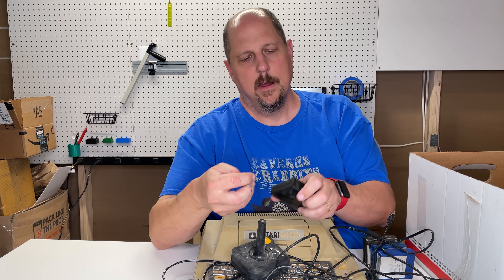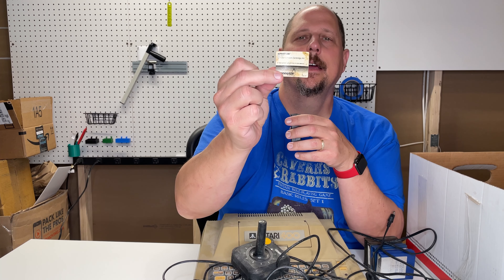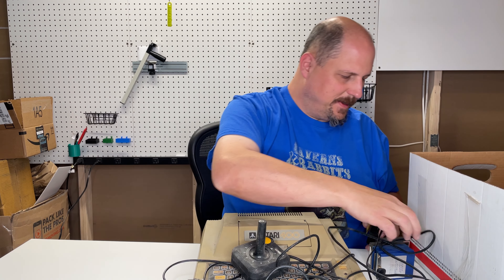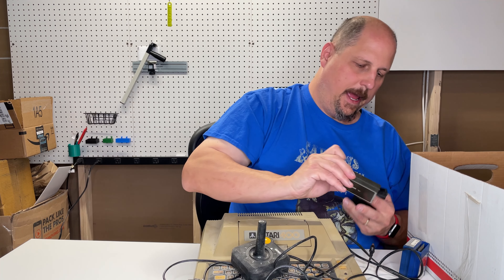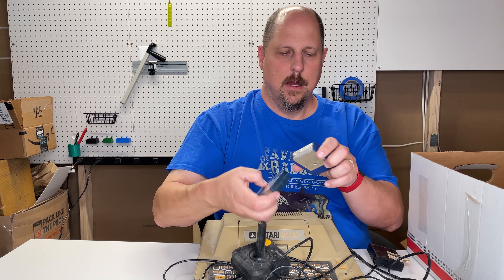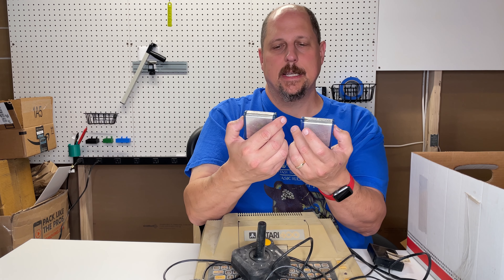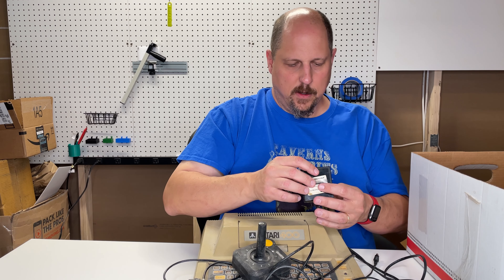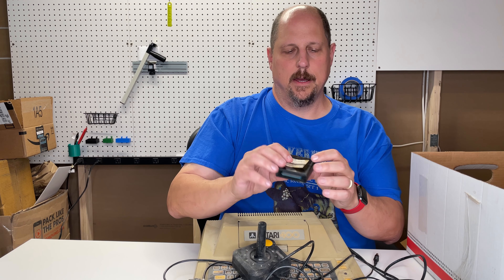Oh, interesting. So we have this unnamed cartridge, but there's also this label in here — this is Alphabet Zoo — and I'm not sure if this goes on that or not. We do have some other cartridges here, namely Pingo and Pac-Man, and it looks like we have two Miner 2049ers. The label's a bit faded on them, but you can see it says Big Five Software on it. I'm not sure if this is Alphabet Zoo or not, but I'll have to check it out and see what it actually is.